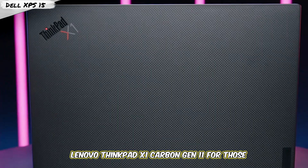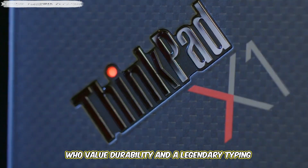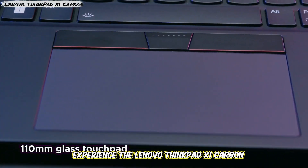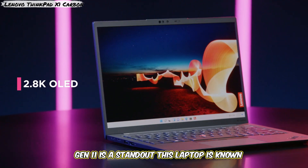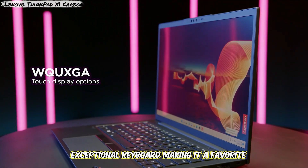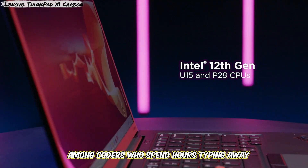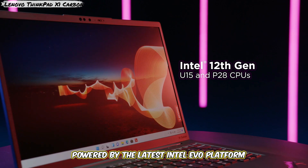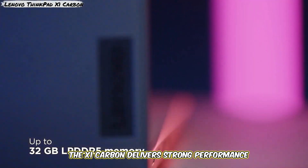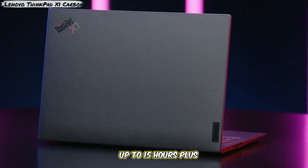Laptop 3: Lenovo ThinkPad X1 Carbon Gen 11. For those who value durability and a legendary typing experience, the Lenovo ThinkPad X1 Carbon Gen 11 is a standout. This laptop is known for its robust build quality and exceptional keyboard, making it a favorite among coders who spend hours typing away. Powered by the latest Intel Evo platform, the X1 Carbon delivers strong performance while maintaining impressive battery life, up to 15 hours.